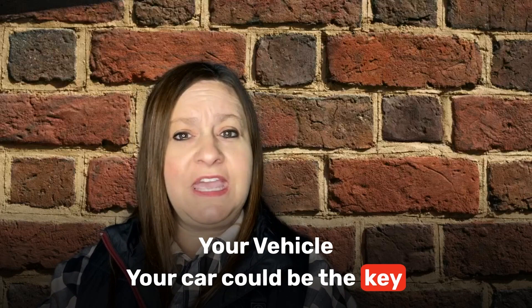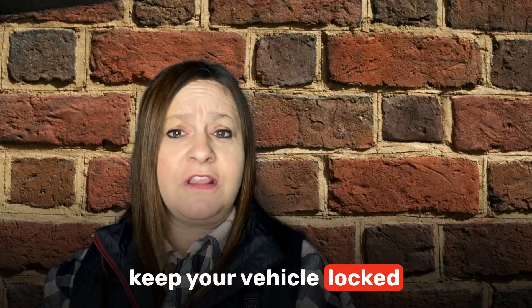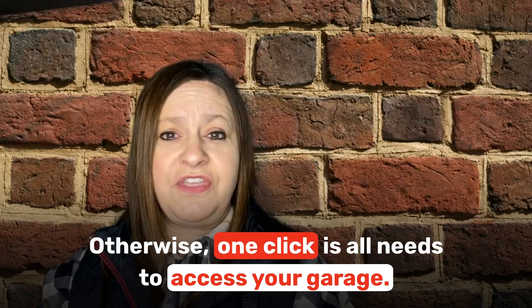And number 1: Lock your vehicle. Your car could be the key a crook needs to get into your house. If you park in the driveway or on the street, keep your vehicle locked and never leave a garage door opener inside. Otherwise, one click is all a thief needs to access your garage.